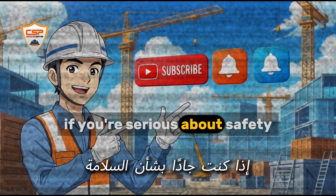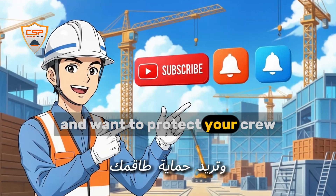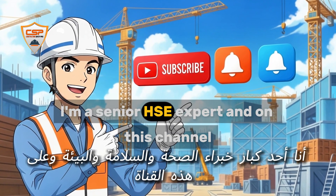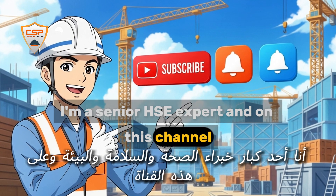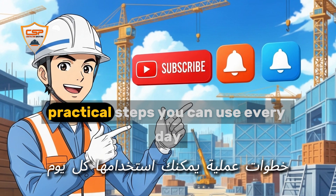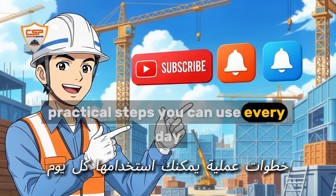If you're serious about safety and want to protect your crew, hit that subscribe button and ring the bell. I'm a senior HSE expert, and on this channel we break down complex safety topics into simple, practical steps you can use every day.